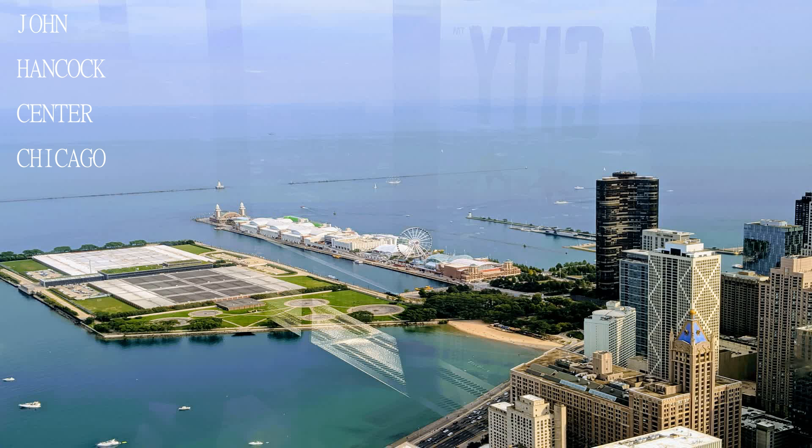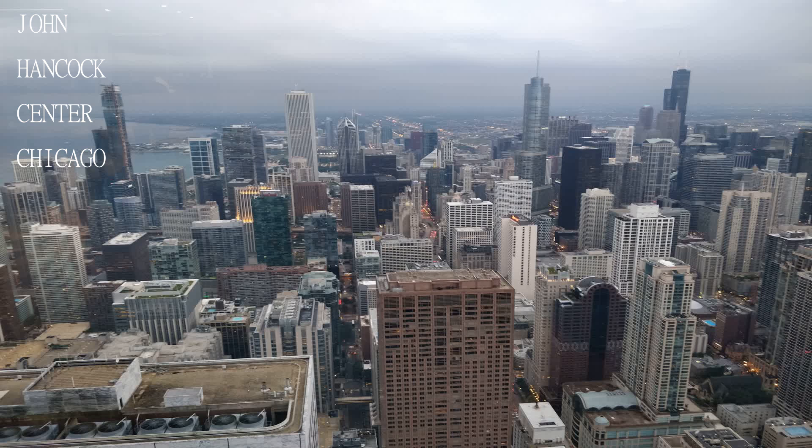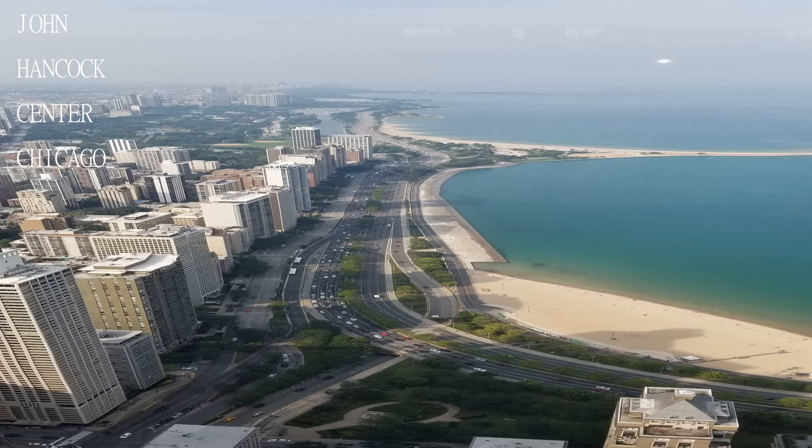Definitely worth going to watch the sunset as you get the best of both worlds by seeing the city during the day and the night.